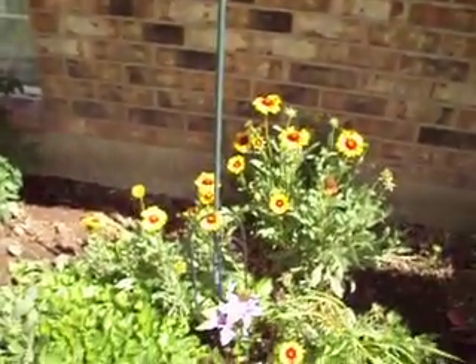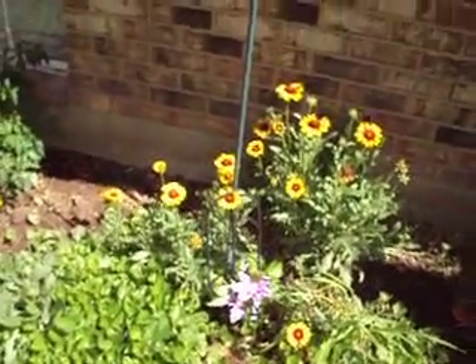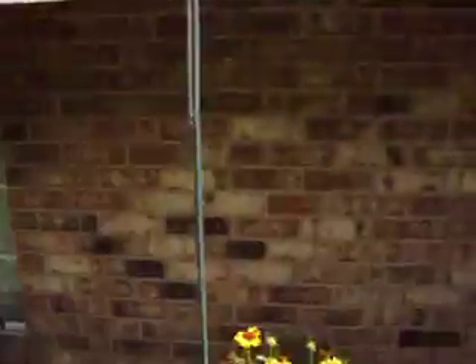I put a clematis in here because the hanging baskets cost — I don't know, they cost me a lot of money. I don't do good with them. I'm hoping the clematis, I can get it to go up here and look cool.